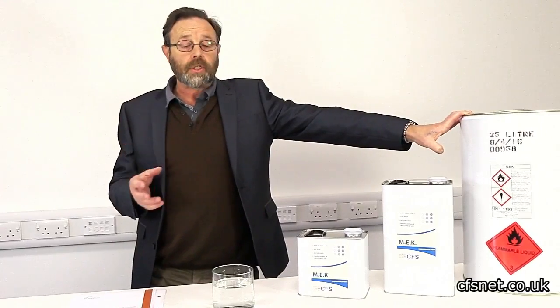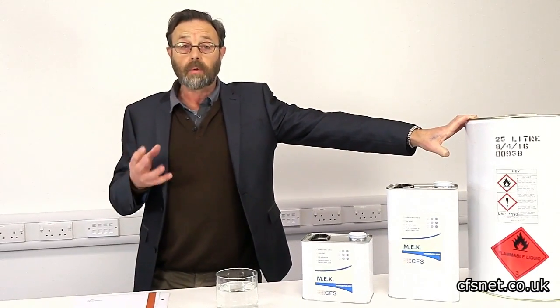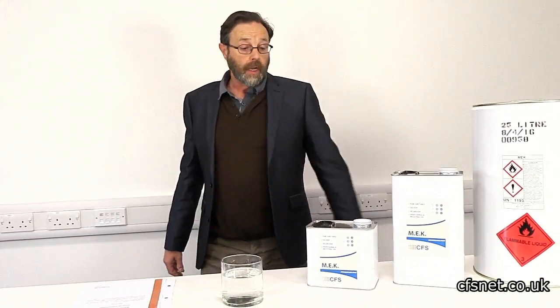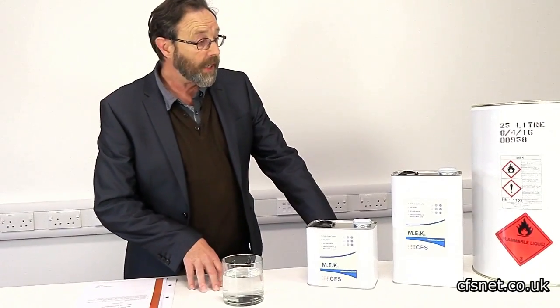It is used extensively in paints and coatings, but also very much in the automotive industry. So you can see what a versatile solvent this really is.